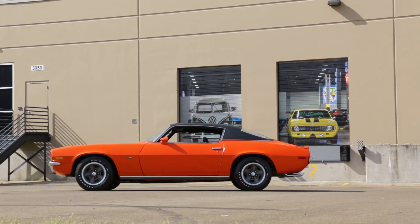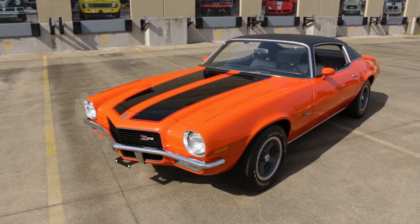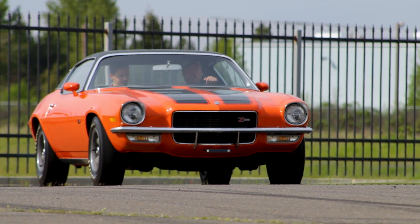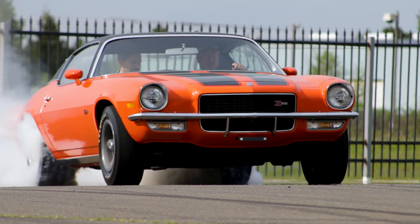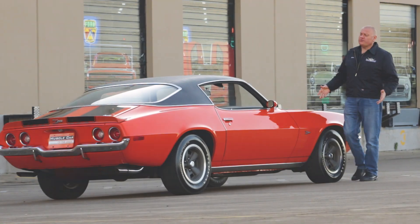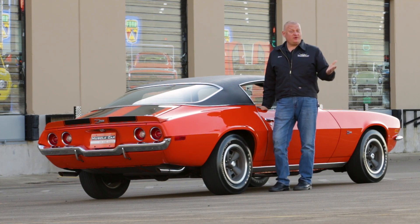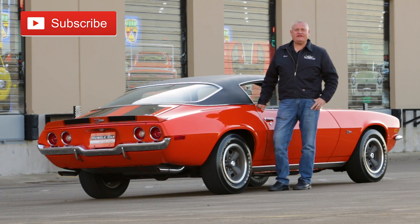So, is it the best Z28 ever? Those words were spoken in 1970, and perhaps it was a candidate at that point. Today's Z cars are amazing machines, but which do you like better? The Brothers Collection is always seeking out clean examples of cool muscle cars, and this low-mile Z28 is a perfect example. Subscribing to our channel updates you just as soon as our new episode hits the streets, so go ahead and push that button to set yourself up, and we'll see you on the next lap of Muscle Car of the Week.